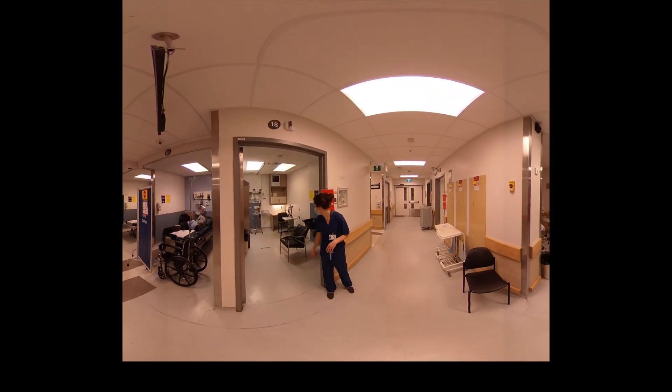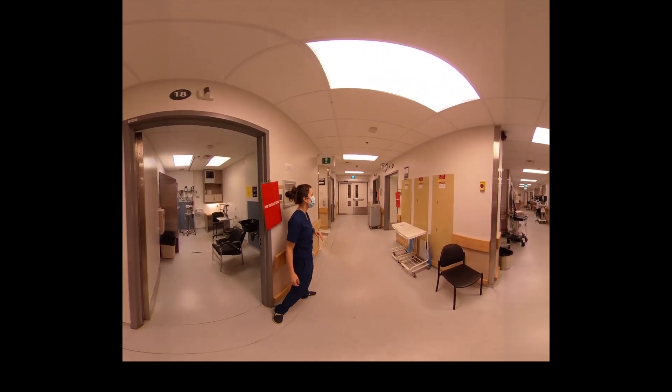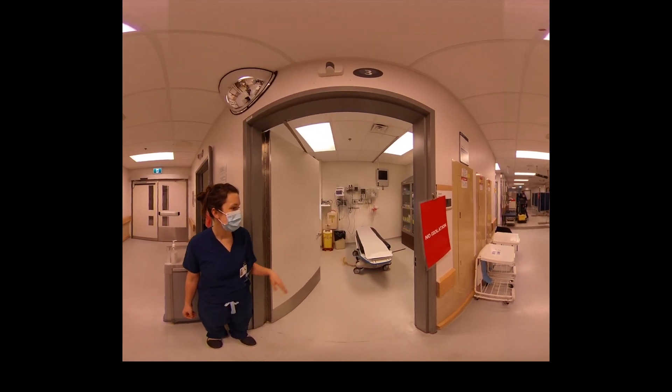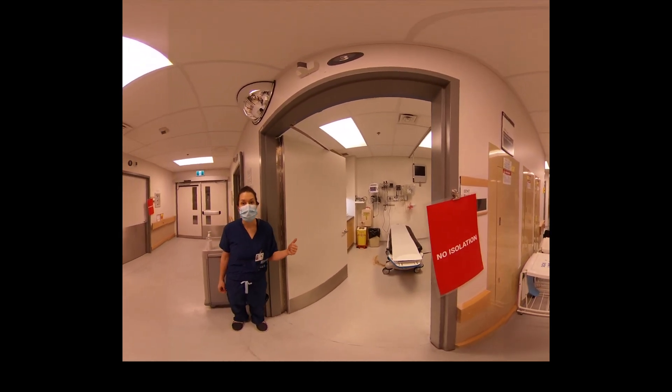This is our eye room. It has one of our slit lamps as well as a lot of tools that we use to do eye examinations. This is our ear, nose and throat room. We'll often see patients with ENT-type complaints in this room. There's also another slit lamp here.